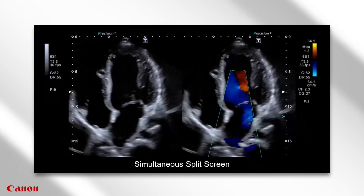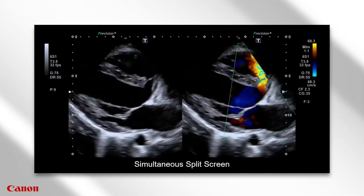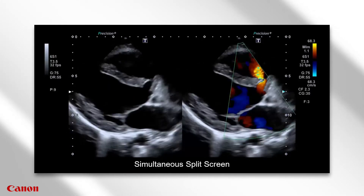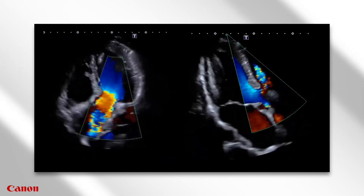The color is extremely sensitive. We are very comfortable understanding that we are not missing anything. It fills beautifully. We have no questions about what we're looking at. We're comfortable interpreting the jets.